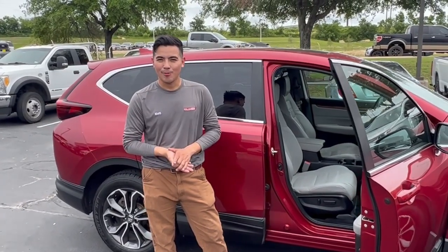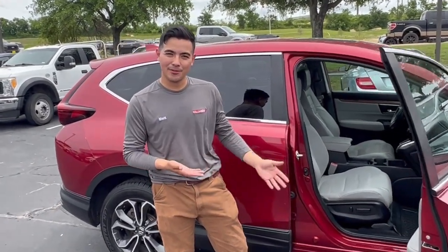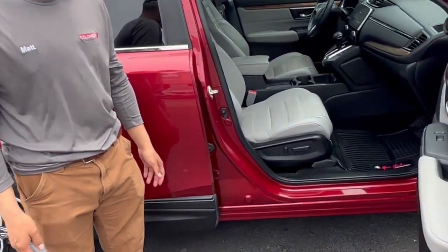Alright, so Matty, how do we do? We do very well. Let's take a look at the final result. Like new again.